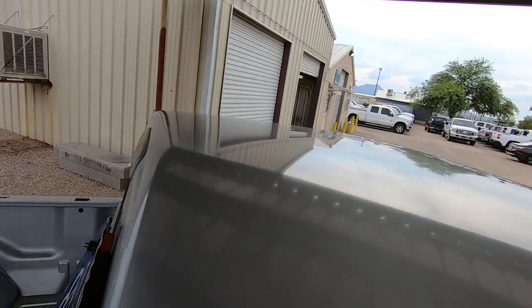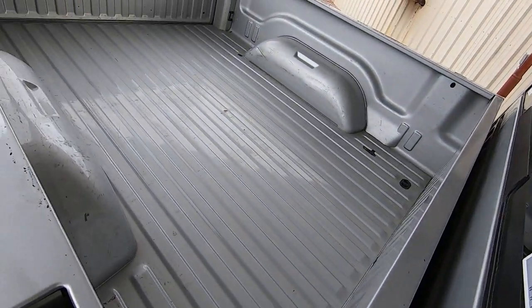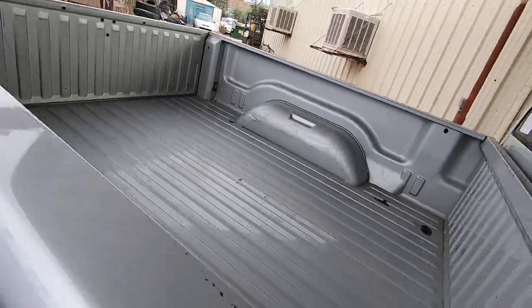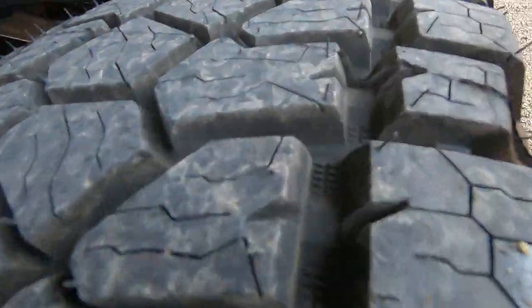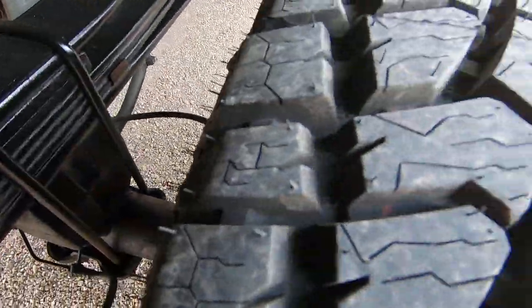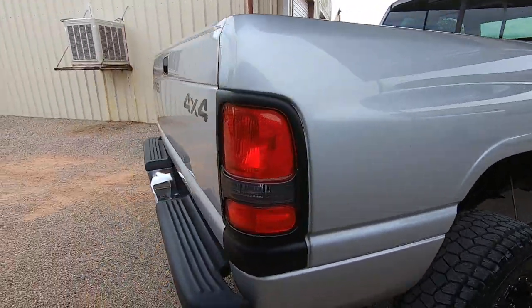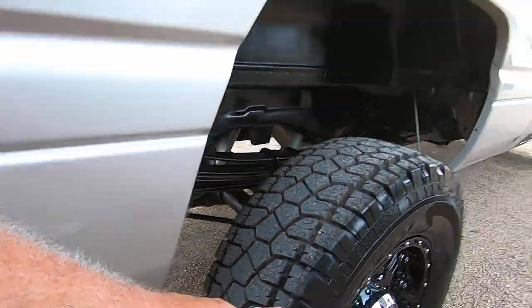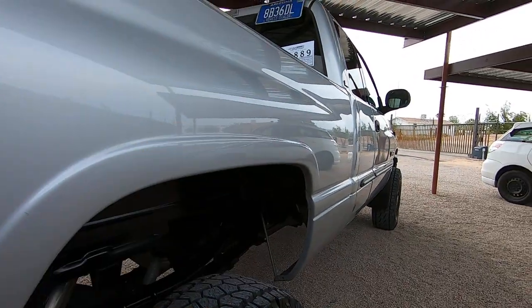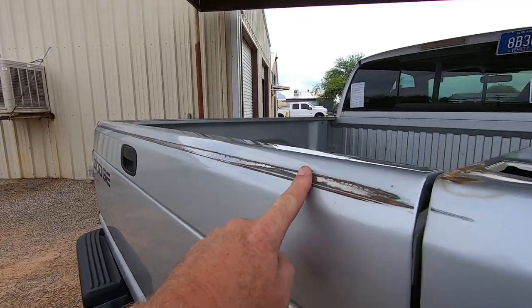Here's the roof. Wait till you see the bed — look at that. Isn't that crazy? Let me see a bed that straight on a truck that's 18 years old. The exhaust from the tip all the way to the motor, to the turbo, everything is brand new Banks. It has this rub mark here — it must have had a camper shell on it since Dodges don't come with tailgate caps.